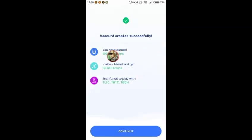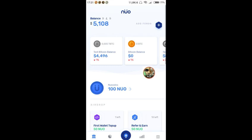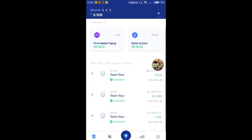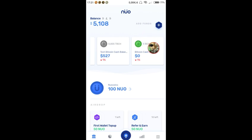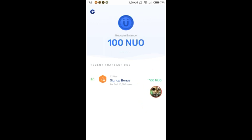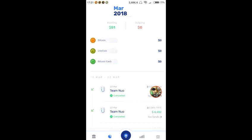Sekarang saya mendapatkan 100 Nuo coin, dan ketika mengajak seorang teman mendapatkan 50 Nuo coin lagi. Langsung continue, dan kita lihat tampilan wallet — saya punya 100 Nuo coin. Ada keterangan sign-up bonus 100, dan kita bisa lihat tes Bitcoin dan tes Litecoin di dalamnya.